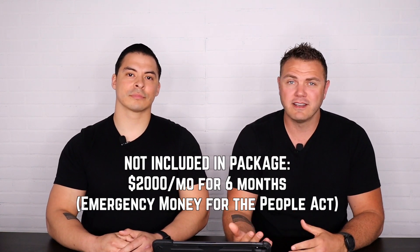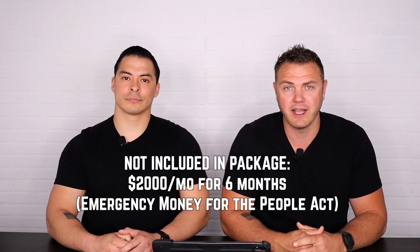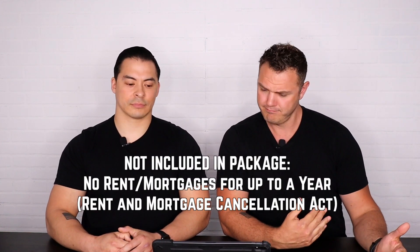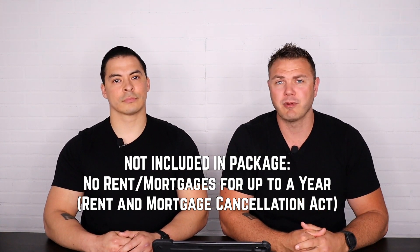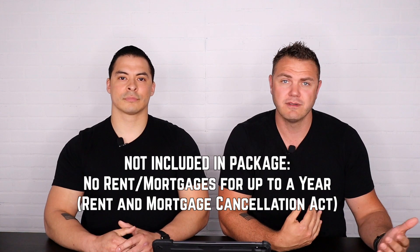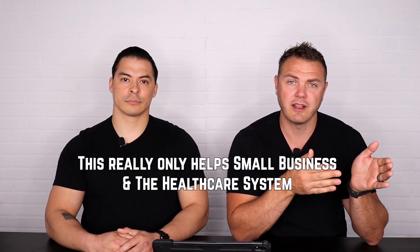What's not included? The main thing is the $2,000 guaranteed for up to six months — I know a lot of people were looking forward to that. That wasn't included. It's still a bill in Congress called the Emergency Money for the People Act. The other main thing not included is the Rent and Mortgage Cancellation Act — also still a bill in Congress. I know a lot of people were hoping their rent and mortgage could be frozen for up to a year, but they were not included. This package is specifically to help small businesses and the healthcare system.